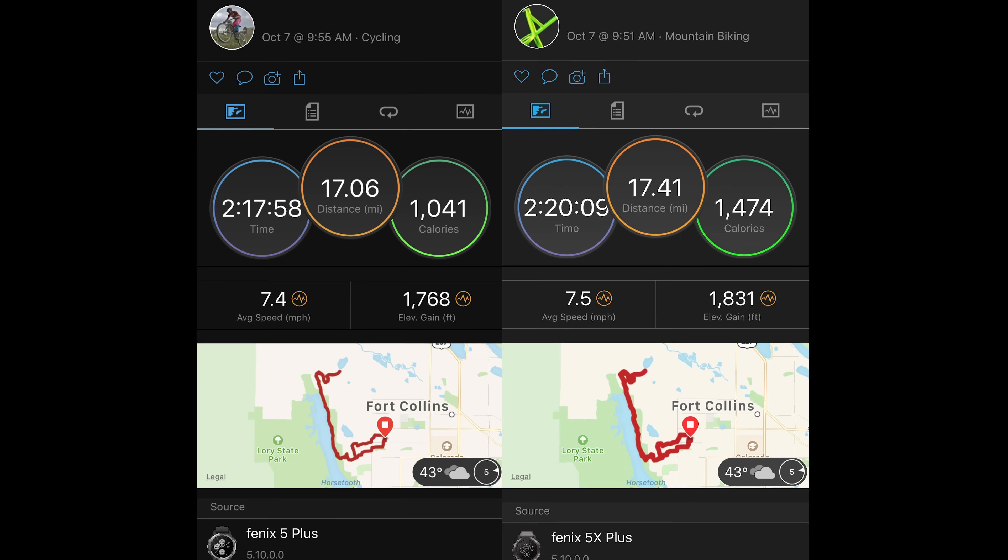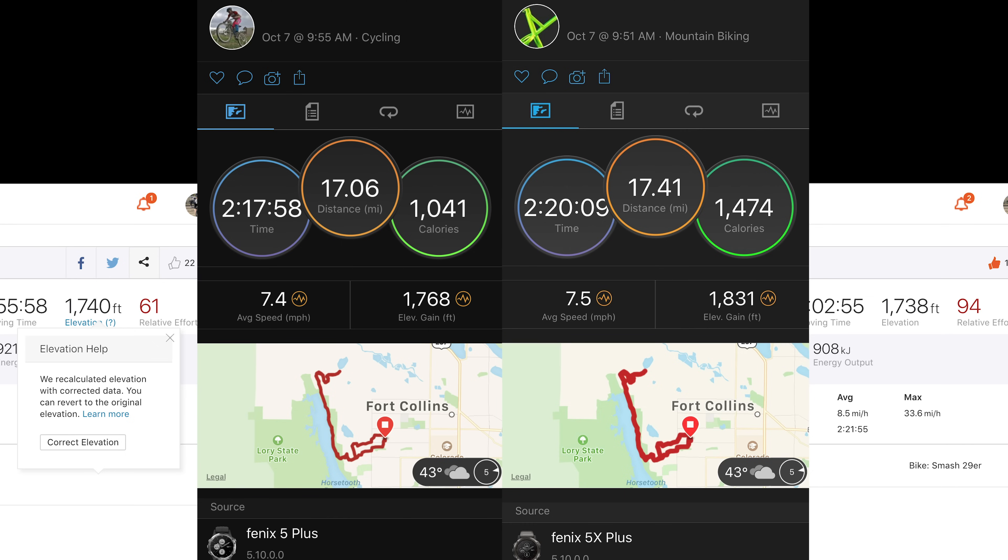Here's a ride that my buddy and I did. There's only a third of a mile difference in our distance, but my Fenix 5 Plus recorded 1,768 feet of elevation gain where my friend's Fenix 5 X Plus recorded 1,831 — only a difference of 53 feet, which is not bad. However, when we both did the elevation correction in Strava, the elevation figure was just within two feet of one another.